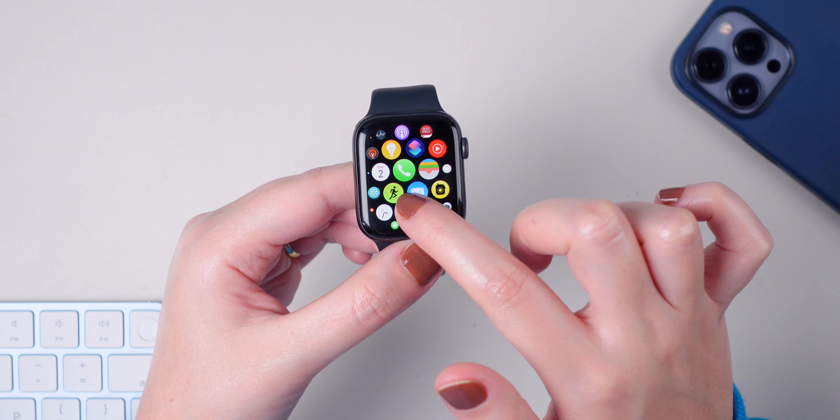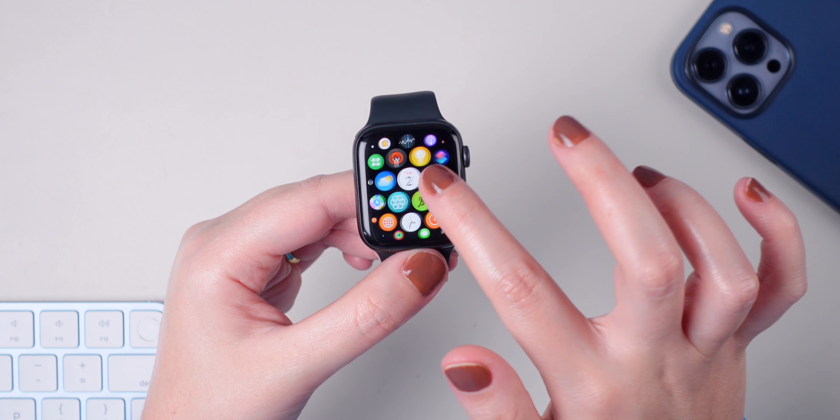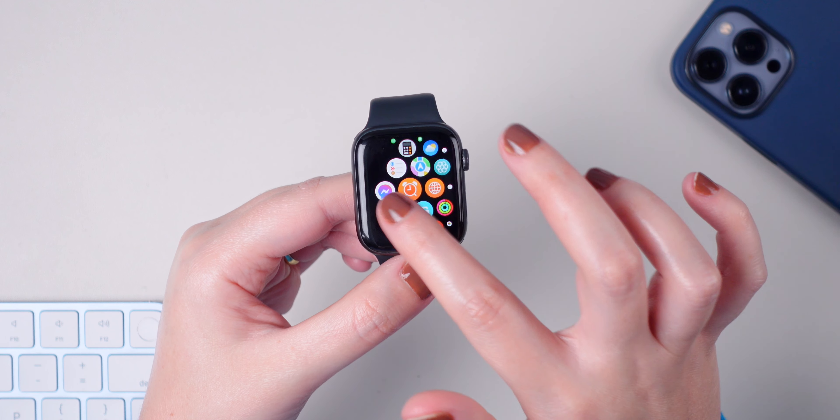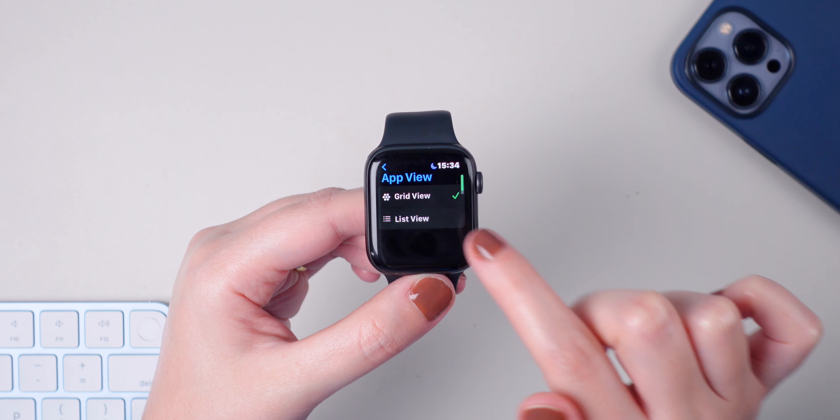If you've been scrolling down for a while and you want to go back to the top of the page quickly, you can simply tap on the top and that's it.